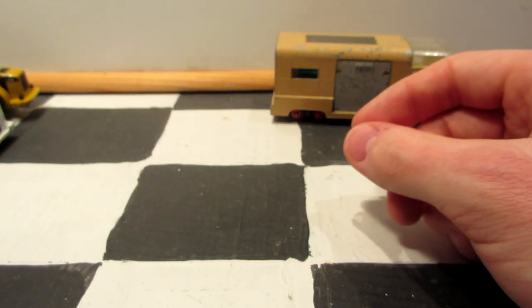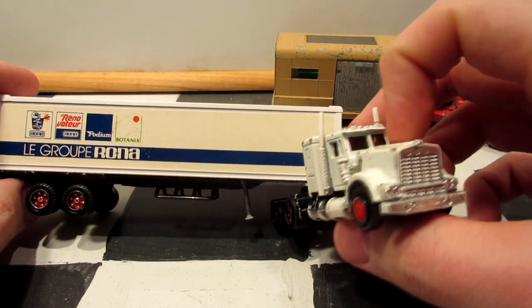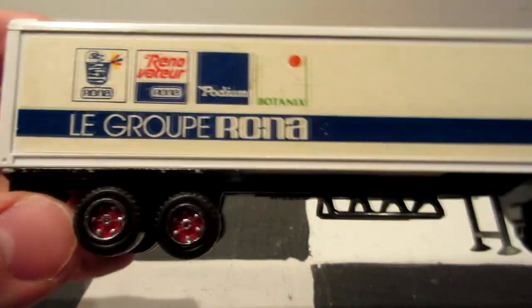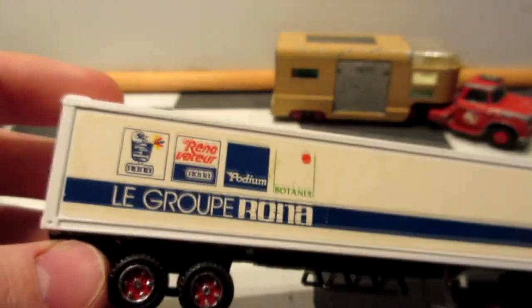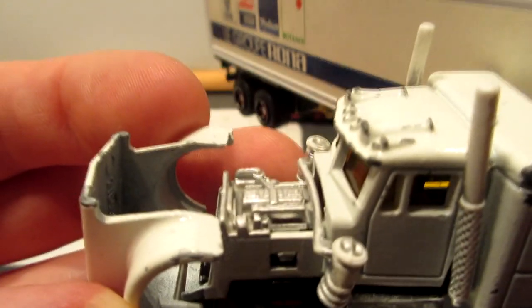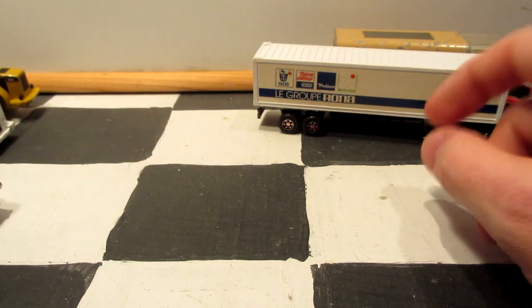Next one is quite rare — it's a Canadian exclusive. This is the Majorette 600 series Canoward truck, with red rims as they're famous for, and this one is Le Groupe Rona — a hardware department store company from here in Quebec. Still has the original sticker on it, nice red rims, all-metal chassis, and of course the Canoward has an opening diesel hood featuring maybe a Caterpillar engine. Pretty nice to find this truck as rare as it is.